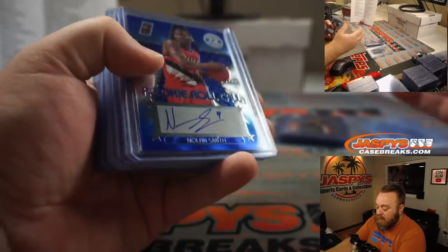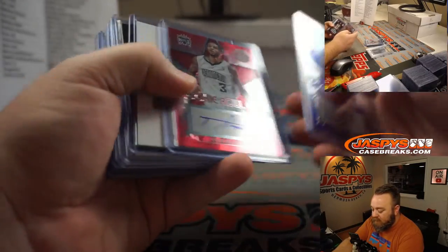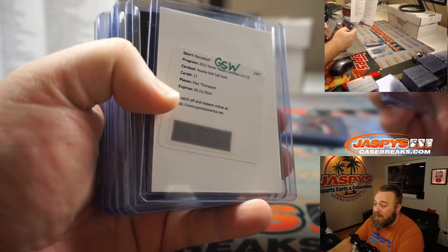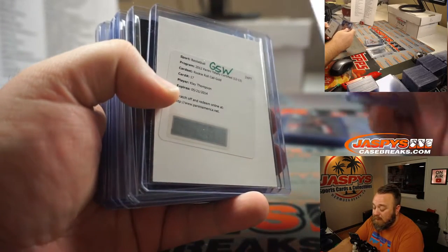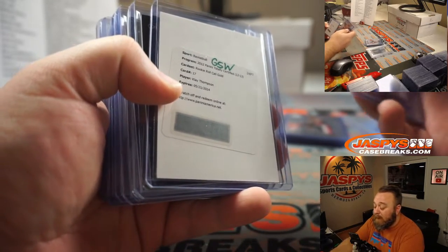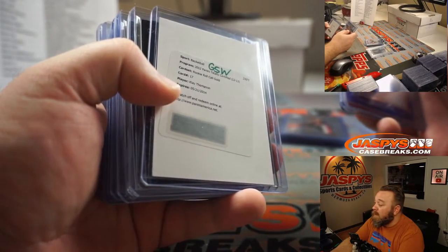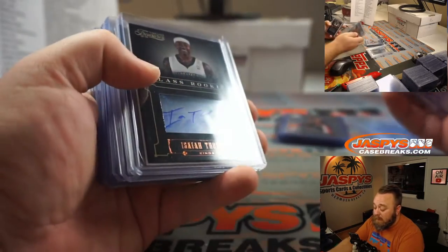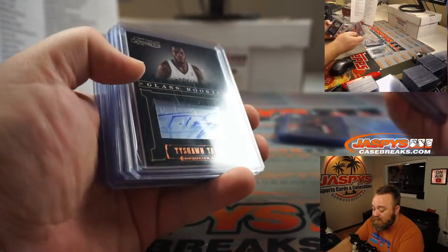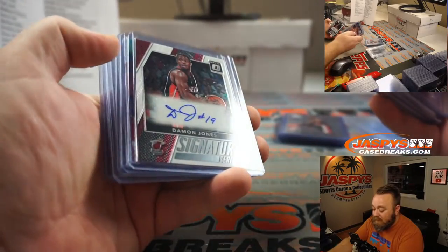These are our autos. Nolan Smith for the Blazers, Tyler Honeycutt for the Kings. We had a redemption — pretty nice redemption — Clay Thompson, rookie roll call gold auto, potentially out of 10. It's expired because Clay Thompson's been a rookie for a while, but hopefully Panini can either fulfill that or get you something in replacement. Isaiah Thomas, rookie auto for the Kings. For the Nets, Tyshawn Taylor. Frank Nittokina, rookie auto for the Knicks.